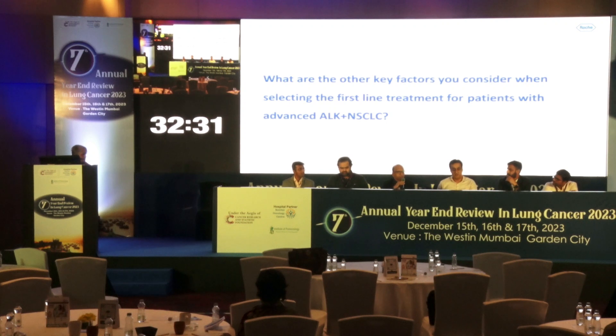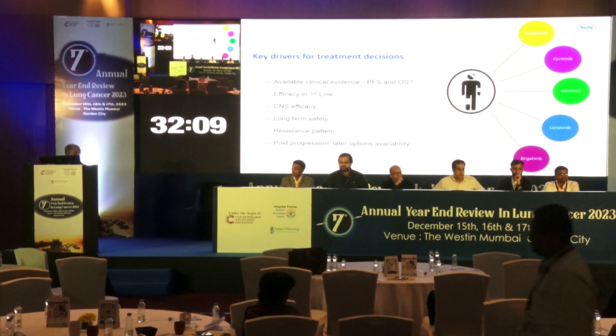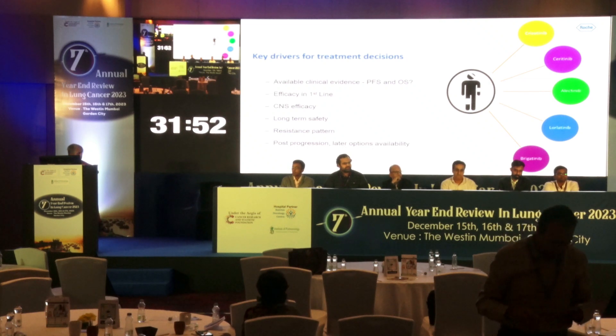With regard to serious toxicity, if we have serious CNS adverse events, we need to differentiate drug-induced effects from disease-related ones. Key factors to consider include PFS and overall survival — efficacy especially in first line — CNS efficacy, safety profile, resistance pattern, and post-progression sequencing options. These are all the points we are going to address to decide on first-line therapy in this patient.